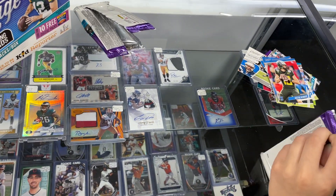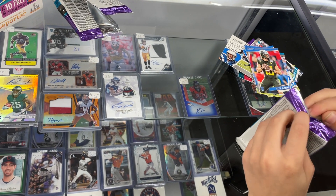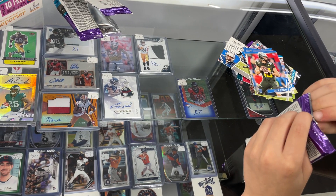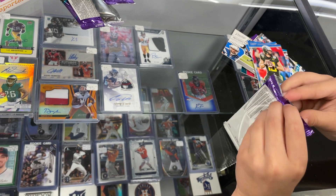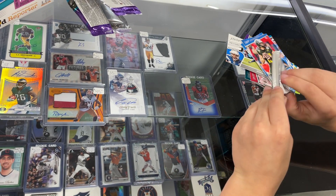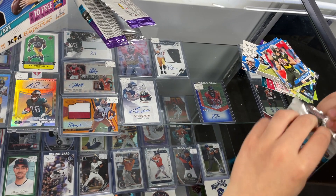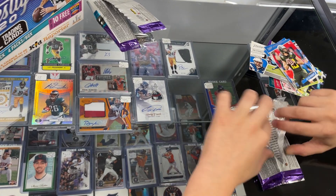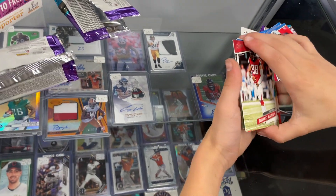So this should be another autograph yet. Trouble opening these — tough, huh? Yes, very tough. It's the birthday box, right Andy? Yep. All right, there we go.